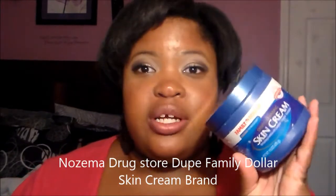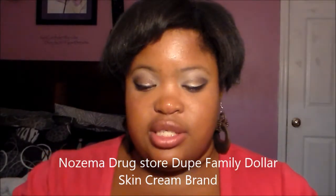For skincare, I have been really loving this Family Dollar compared to Noxzema deep cleansing skin cream. It really works just like Noxzema, it smells just like Noxzema, but it's a drugstore find.